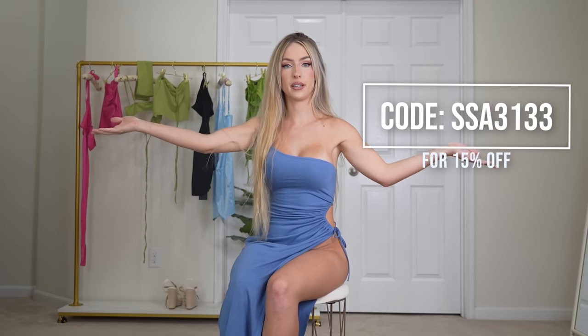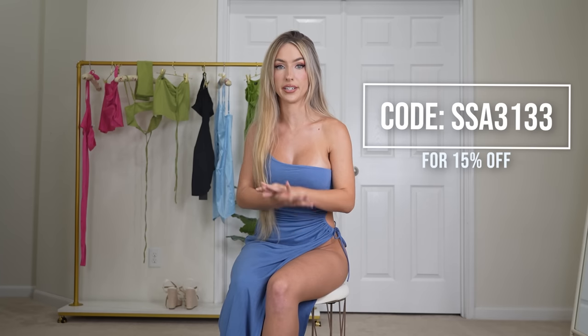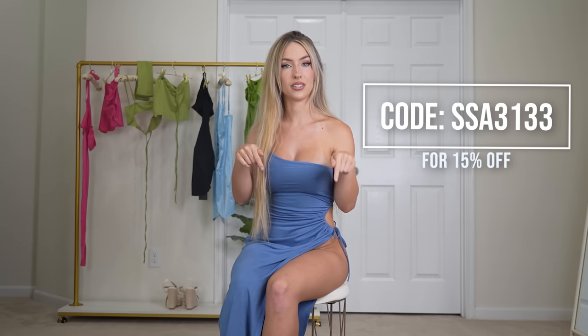Today's video we will be trying on bikinis from Shein. I'm sure you know what Shein is, but if you don't, they are a massive online retailer. I was so freaking excited because they emailed me about their Shein Swim promotion and sent me over all these super cute bikinis. I have a discount code for you guys — it's for 15% off of whatever you want from Shein. I'll put it on the screen and in the description below, along with links to all the clothes.